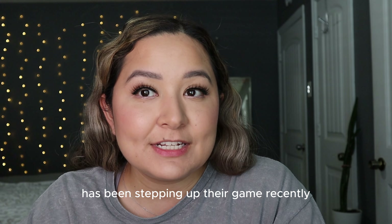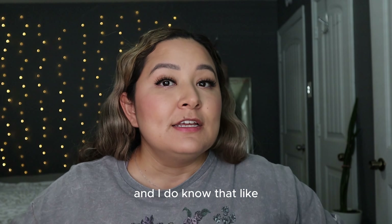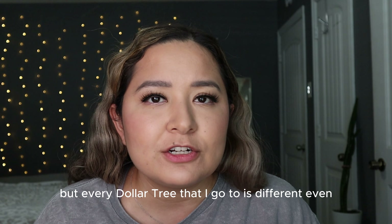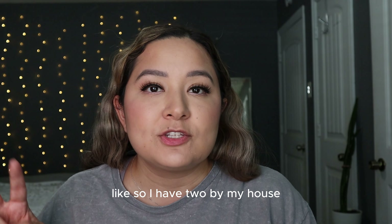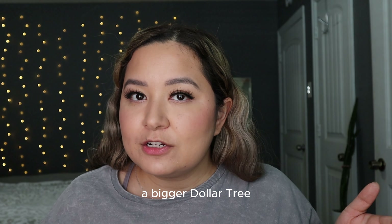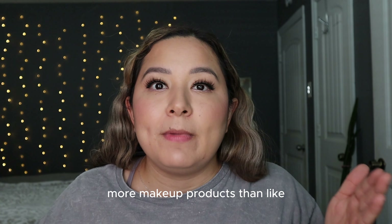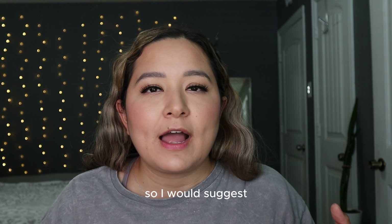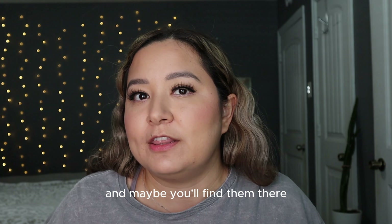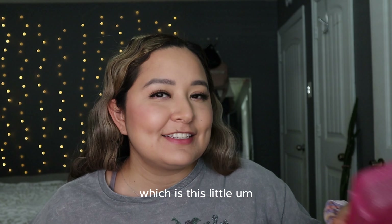Dollar Tree has been stepping up their game recently. I do go to different Dollar Trees and depending on the location they can vary. I have two near my house — one is a smaller Dollar Tree and the other is bigger, and the bigger one carries more products. So if you don't find some of these items, just go to a different Dollar Tree and maybe you'll find them there.